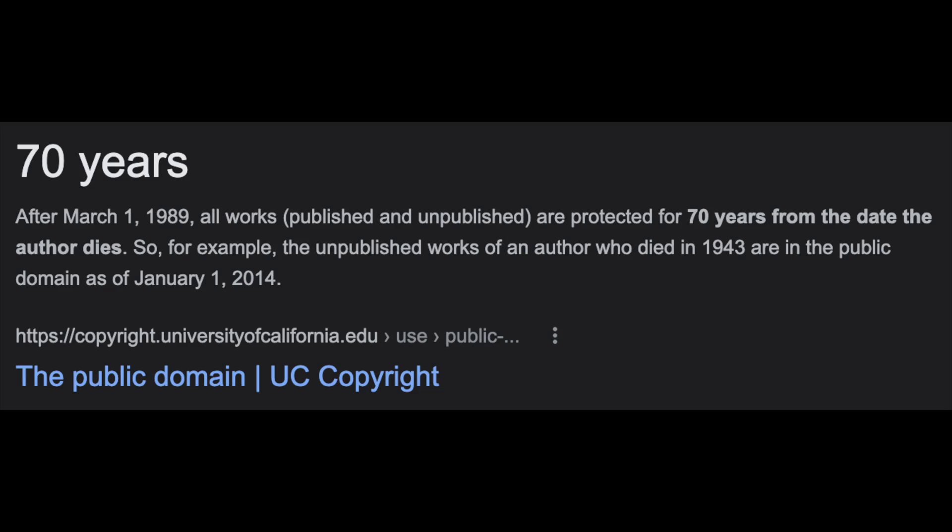The thing that you have to realize about books — and that you might not be aware of — is that 70 years after the author dies, those books become public domain. Which means that any book, by any author, 70 years after their death, is basically available entirely for free.